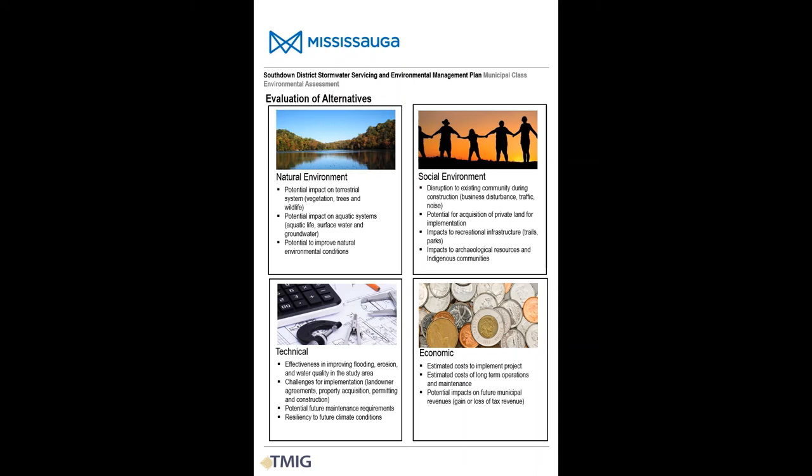The different alternative solutions have been evaluated against a number of different criteria pertaining to the natural, social, and cultural environments, their technical effectiveness and feasibility, and cost. We'll go through the evaluations in the next slides.